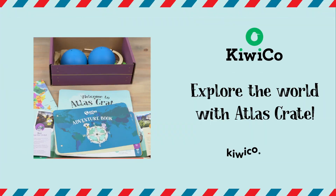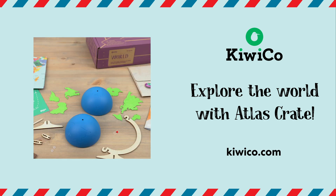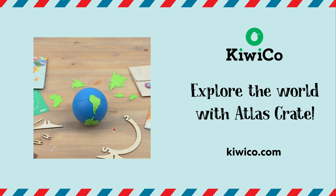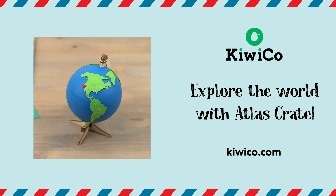If you love learning about the world, make sure to check out our Atlas Crate line. You get to know different cultures with hands-on projects and taste different cuisines from traditional recipes. Head over to KiwiCo.com to get your crates and start exploring.